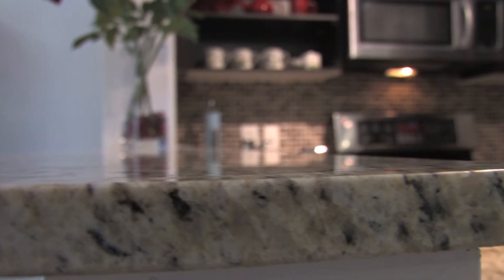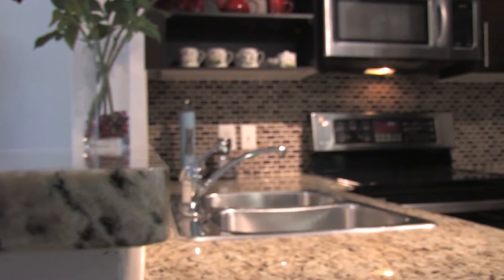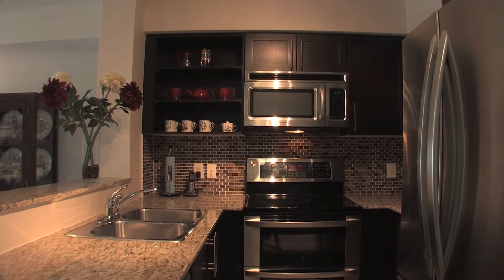Beautifully upgraded kitchen with full granite counters, mosaic glass backsplash, and top-of-the-line stainless steel appliances.